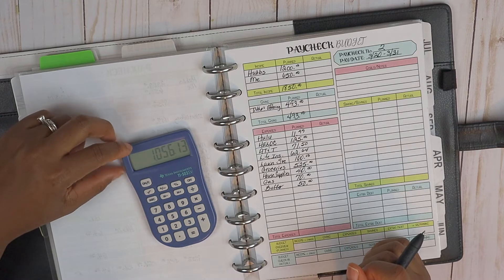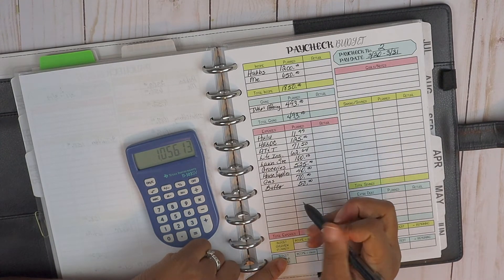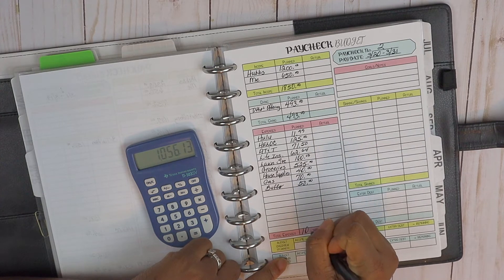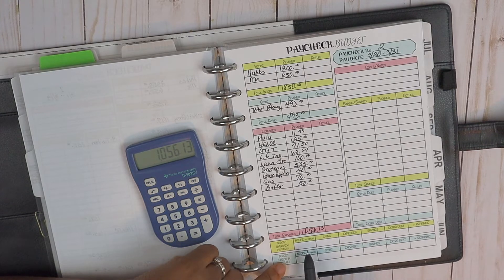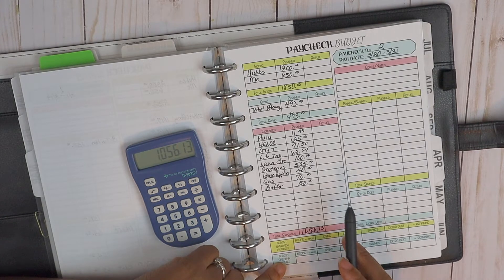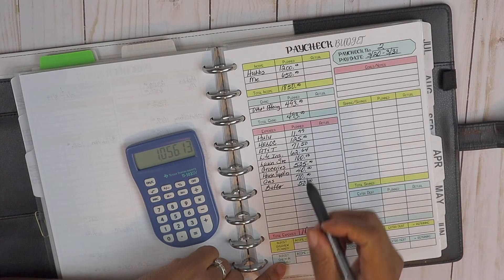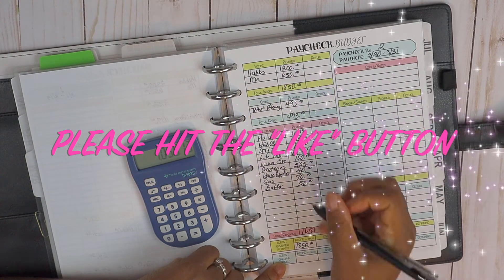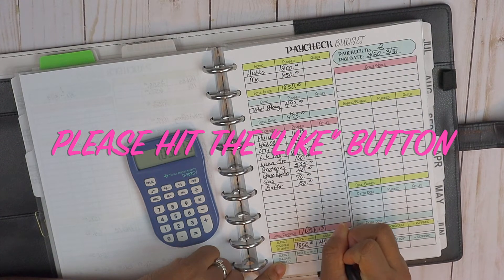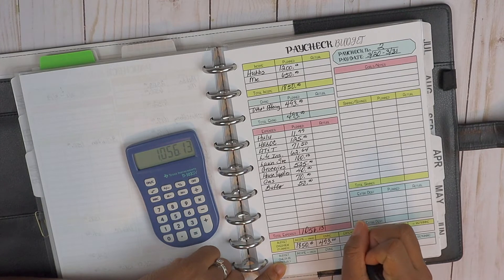Our total expenditures have come up to one thousand fifty-six dollars and thirteen cents for the second paycheck. I'll go ahead and plug that in. We still need to figure out the remaining savings and extra debt, so we'll plug in the income at eighteen fifty, the giving at four ninety-three, and the expenses at one thousand fifty-six thirteen.